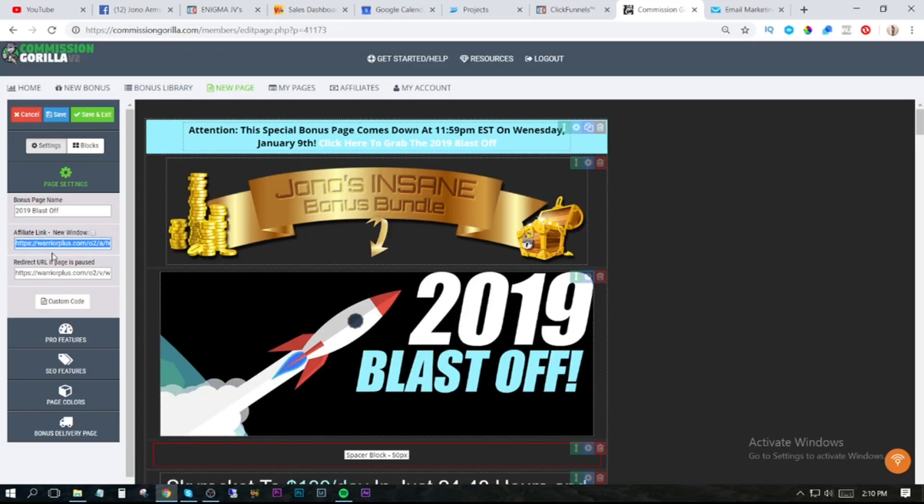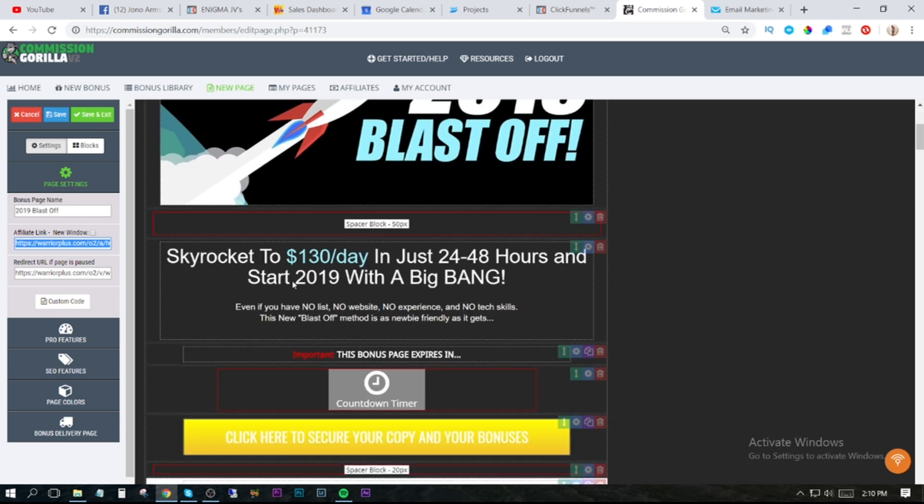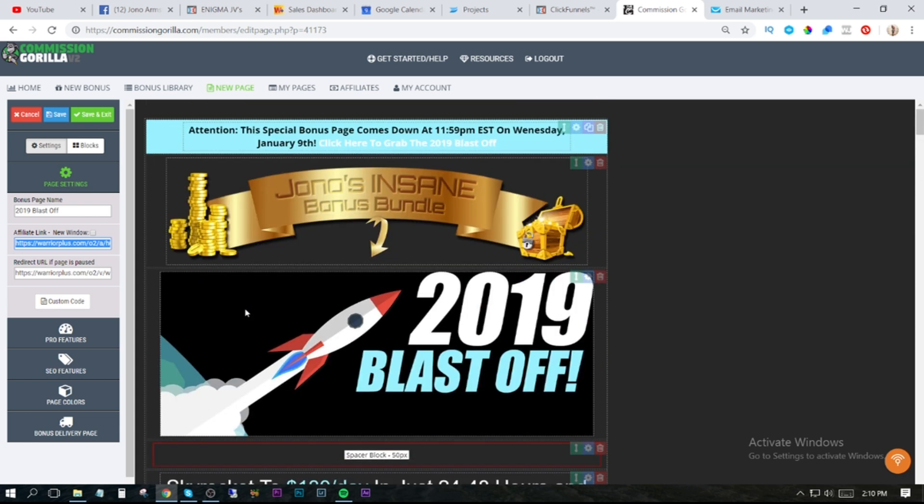I only put the affiliate link on my Commission Gorilla stuff — I didn't put it in the side where it links. I forgot to put it in there, so I left that part blank. Which meant that when everybody clicked on the links on my bonus page, it just went to a blank page. Someone commented on YouTube to notify me of that — thanks very much for letting me know, I really appreciate it. So yeah, that was a complete whitewash. It's alright because you learn from that experience — when it comes to doing your affiliate link, you're never going to forget to do that again.